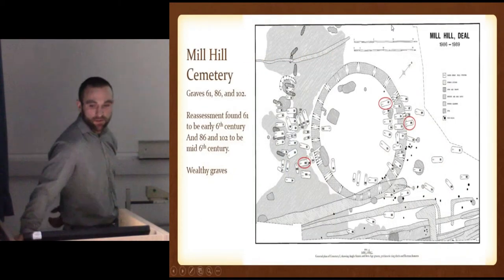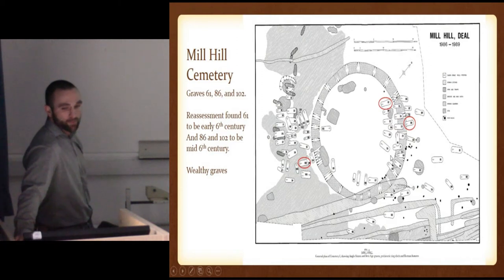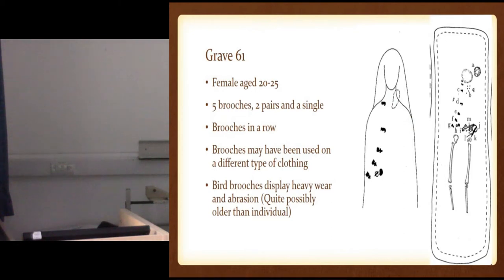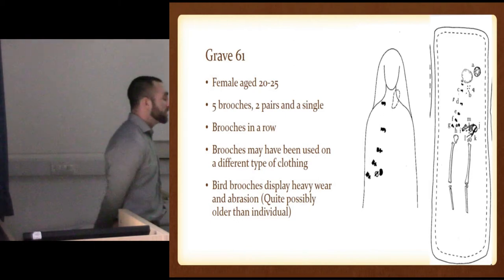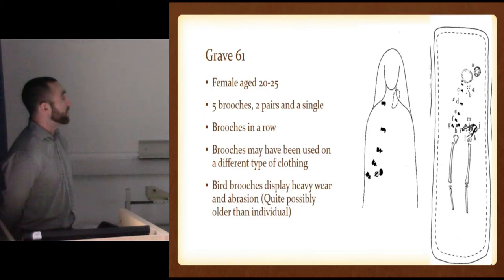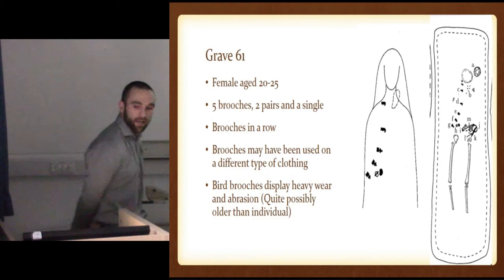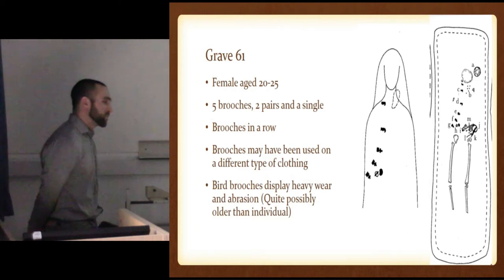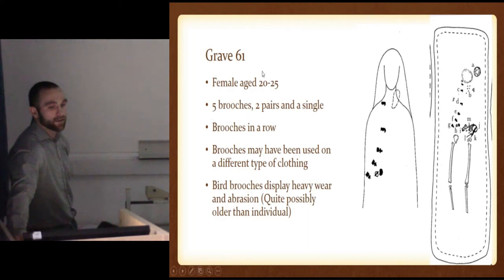The three that I'm looking at are Graves 61, 86, and 102. Just picked these three because they ranged from the beginning of the 6th century to the mid-6th century. The brooches were very unique, as well as being quite wealthy in their areas. So the first one, Grave 61 — this is interesting because the brooches line up in a very neat line when she was inhumed. She was 20 to 25 years old, so younger to middle-aged, with two pairs and a single, and the brooches in a row may have been used for a different type of clothing. So it's an interesting style of dress. And there's two bird brooches that display heavy wear and abrasion, and they were quite possibly older than the individual themselves.